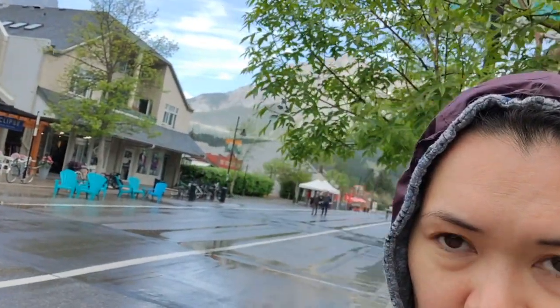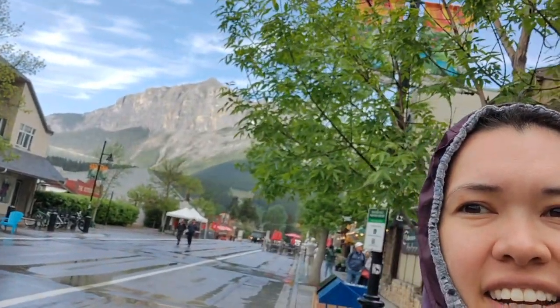Hi guys! We're walking around downtown Canmore today. Got a little rained on, but now things look like they're clearing up. Trying to show the mountain, but there's a tree. There! So hopefully everything will warm up and dry up.